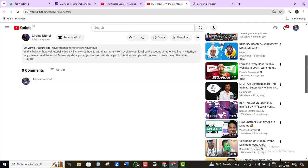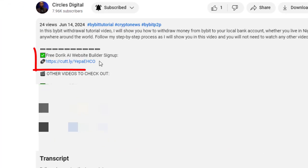I know you're itching to see how to build your own website in about five minutes with AI, so without wasting any time, let's get right to it. First thing first — scroll to the video description below and either click the free sign-up link or copy and paste it into your browser.